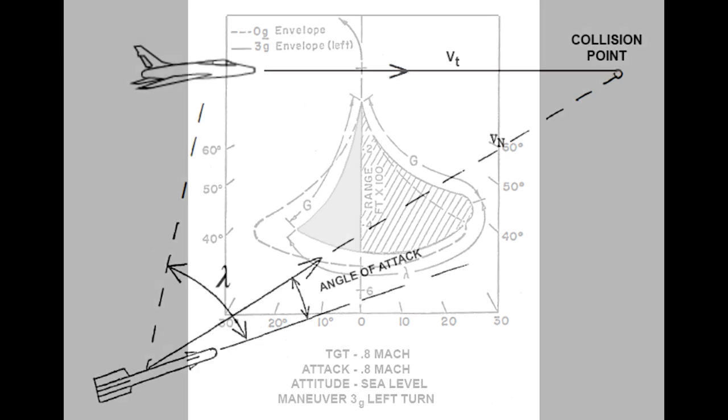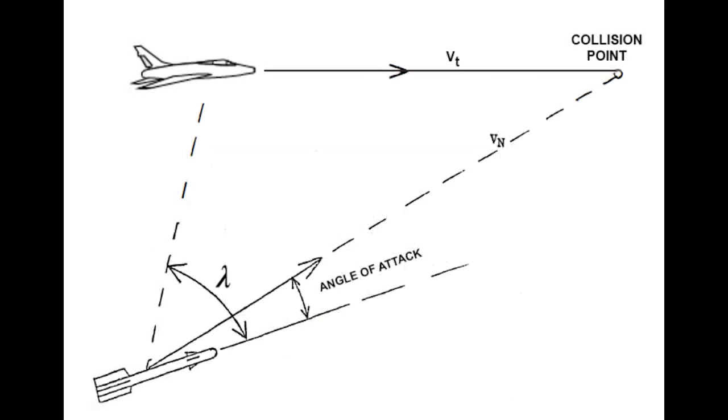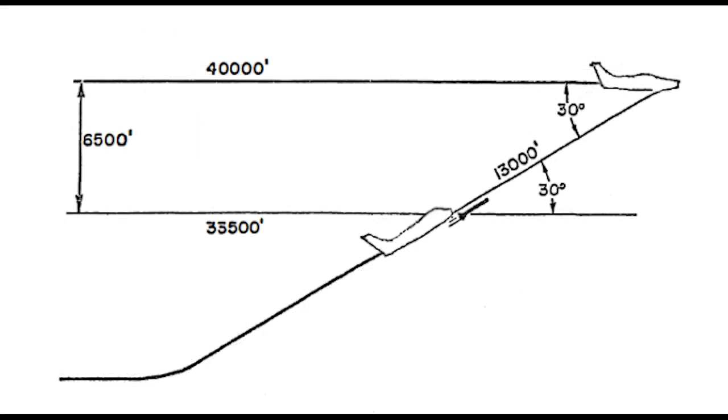The pilot has to consider four basic limitations when employing the AIM-9B: IR, Range, G, and Lambda. Against a non-manoeuvring target, that means delivering the missile into a cone 60 degrees wide, emanating from the rear of the target. The length of that cone depends on the altitude of the target and the attacking aircraft's closure speed. The optimum position to make an attack is from 6 o'clock low, with the target silhouetted against the sky.